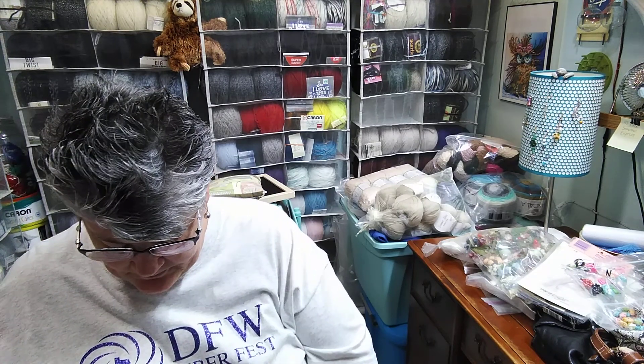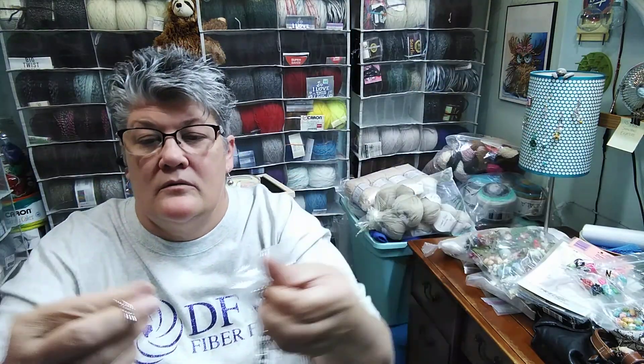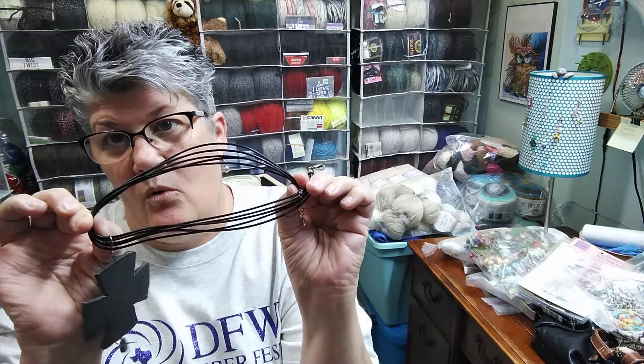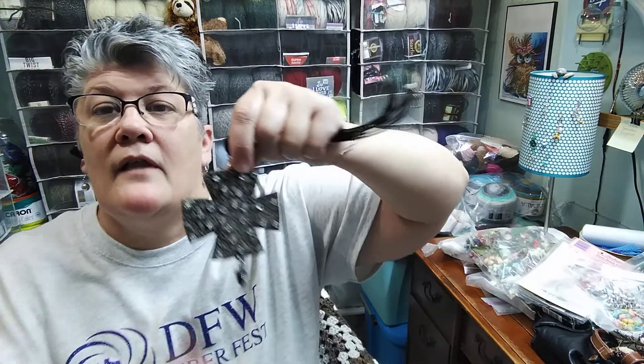Same thing — I got this for the chain because this one has the lobster claw on this end. That was really cool for a dollar. And this one I'm going to use this part — this was a dollar, it's a cord — I'm going to use the cord for something else and I'll be using this piece on like a book plate.